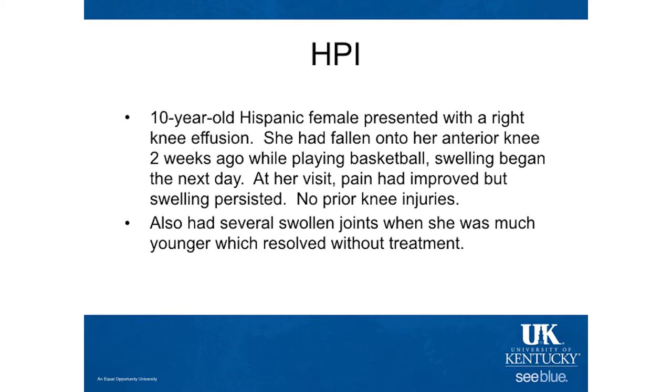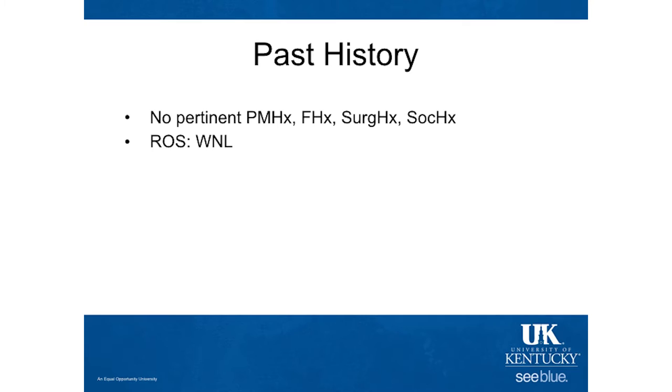No past history of any knee injuries to this knee. Mom did say that several years prior, when she was much younger, she had some different swollen joints. She couldn't recall which specific ones, but they resolved without any treatment or intervention. No other pertinent past medical history or family history. No fevers, chills, no weight change — negative review of systems.